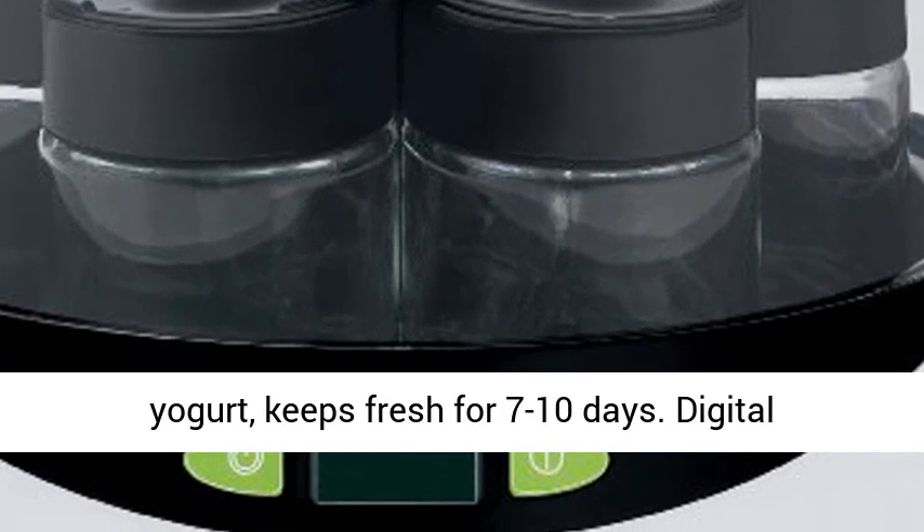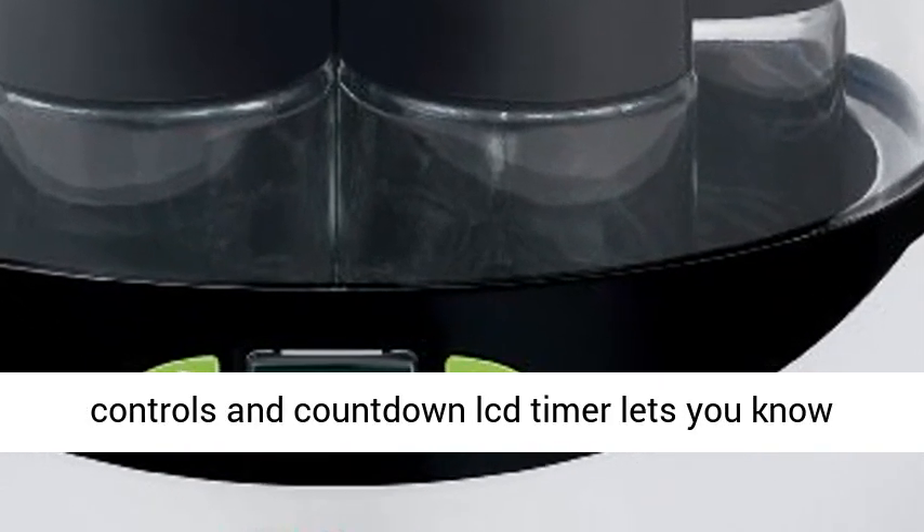Adjustable date codes on lid for dating your yogurt, keeps fresh for 7 to 10 days.